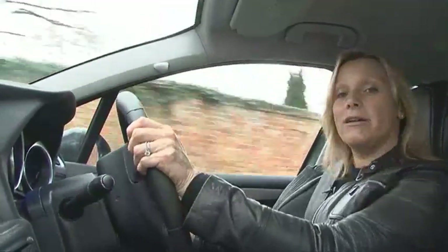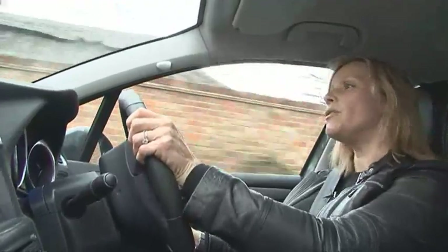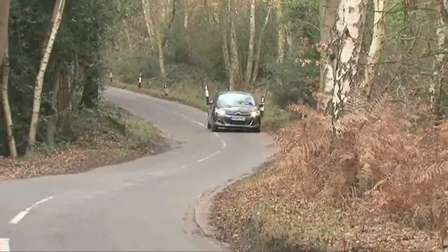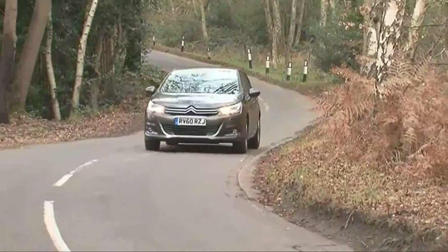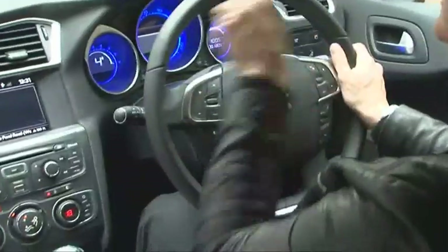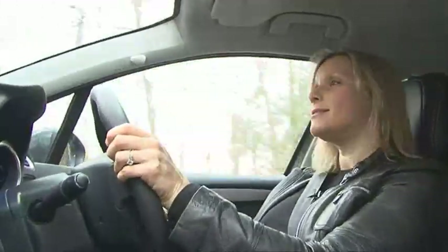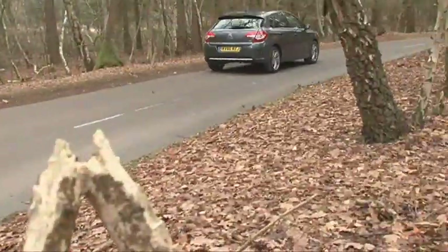Its ordinary looks are intentional because the target audience of middle-aged men aren't bothered about standing out from the crowd. It's not unattractive though, but it is a far cry from the stylised outgoing C4, which was full of detail outside and in — including a fixed hub steering wheel where the centre remained steady and the rim around it spun. That was deemed too out there for the market. The new C4 is definitely more grown up.